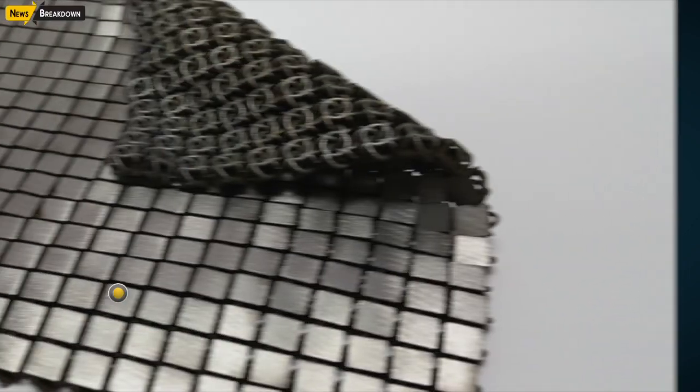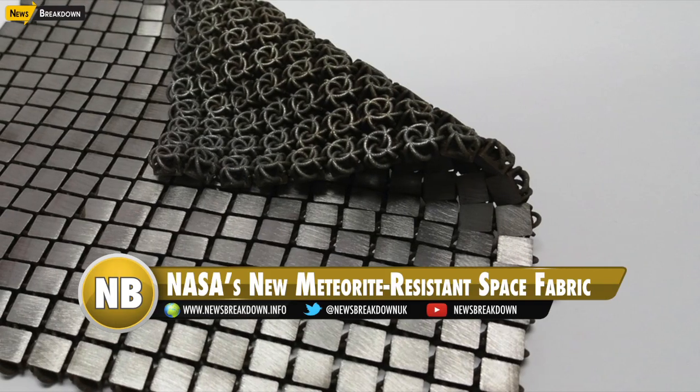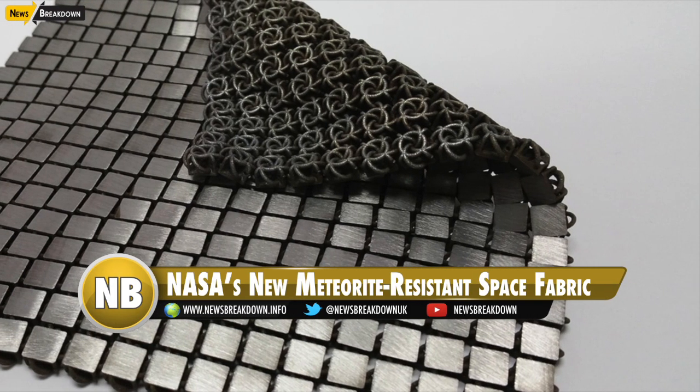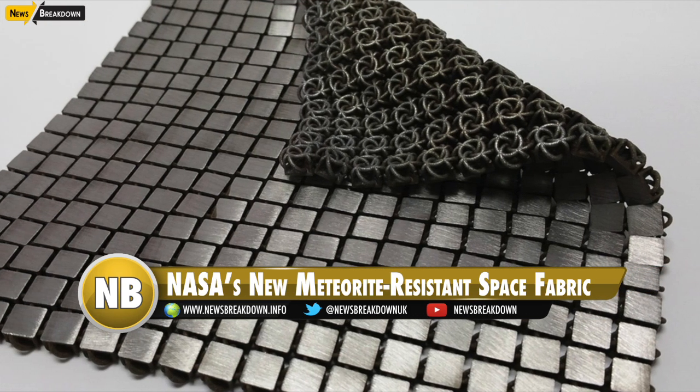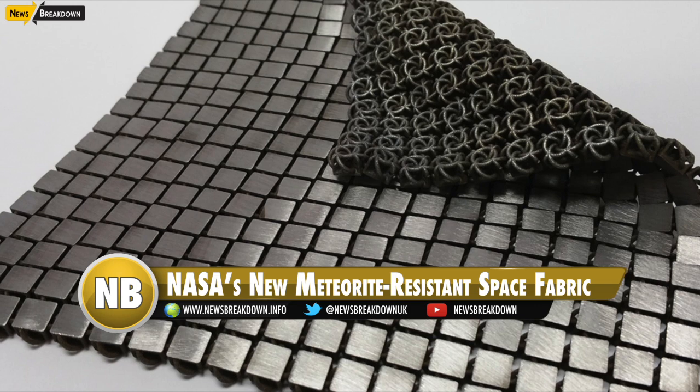Welcome to News Breakdown. NASA's meteorite resistant space fabric is like a futuristic chain mail. NASA has recently come up with a fabric that's actually meteorite resistant.